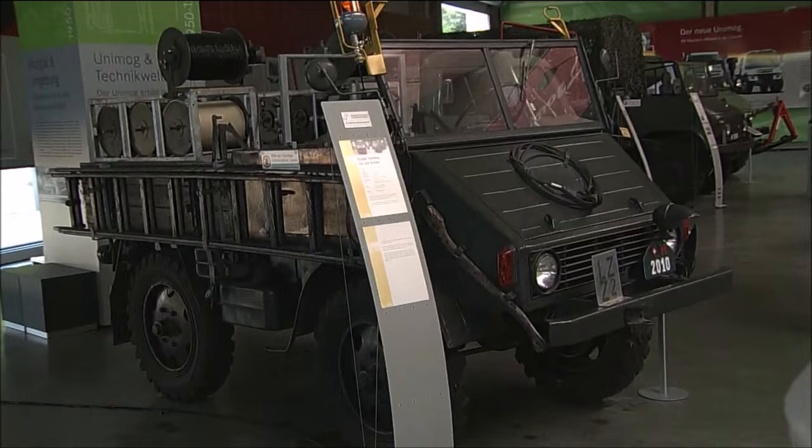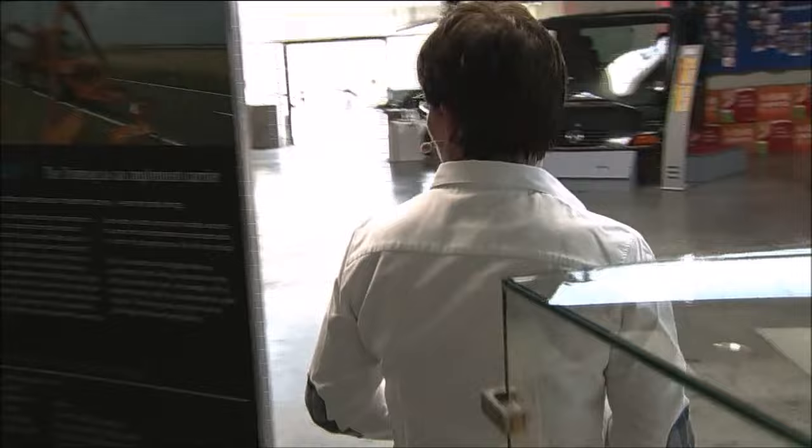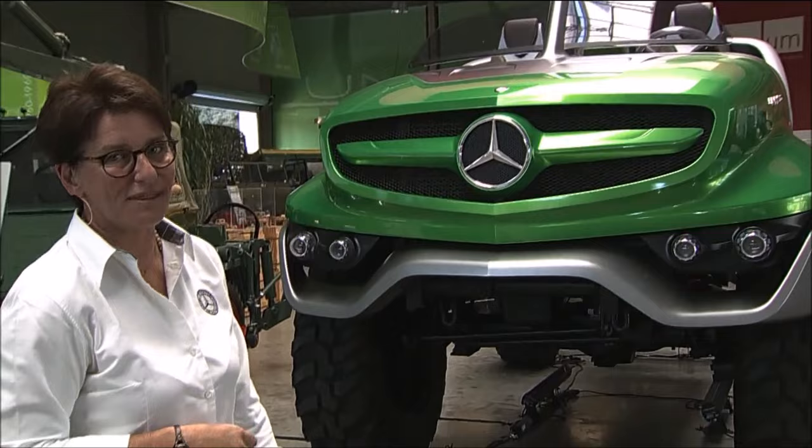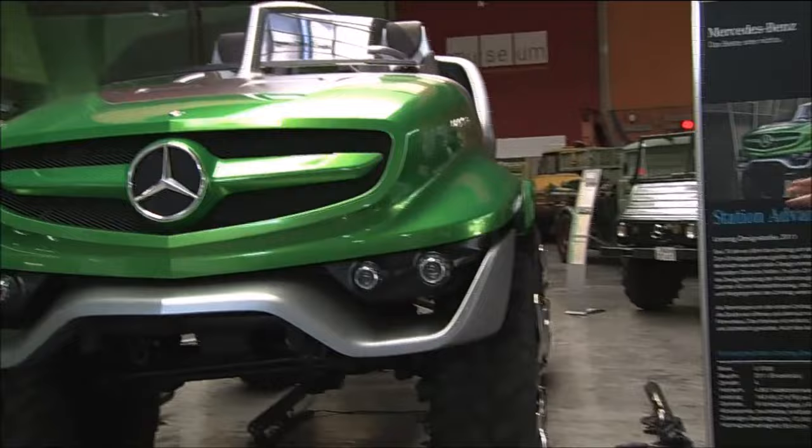Later on, the Unimog was very much used for military purposes as well. If you follow me through the exhibition, you'll see not only different models and special models, but also this one. This is also a special model because it's a future study, made in 2011. If you ask me, I don't think we will see it on the road — but nevertheless, it does have some nice features. First of all, it's huge, with big tires, and very futuristic.